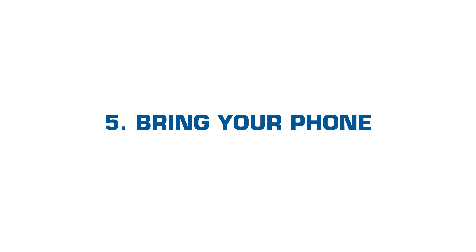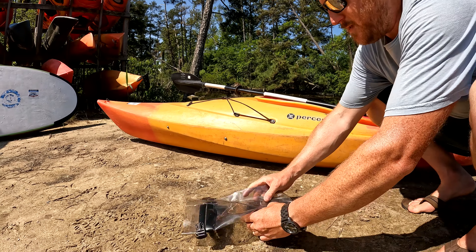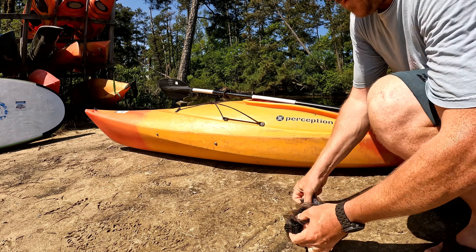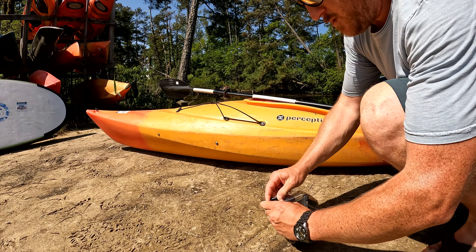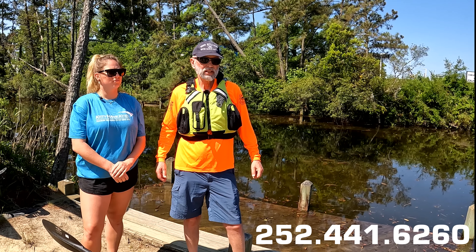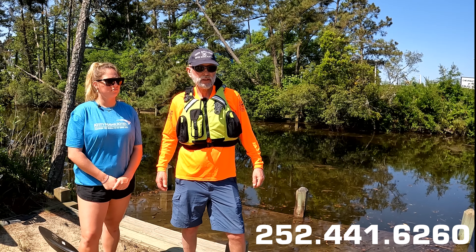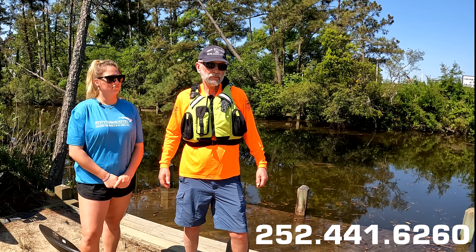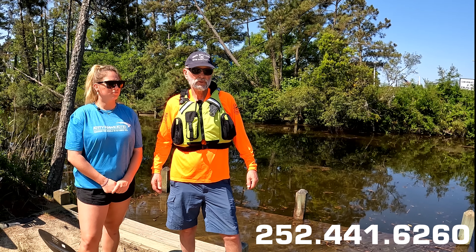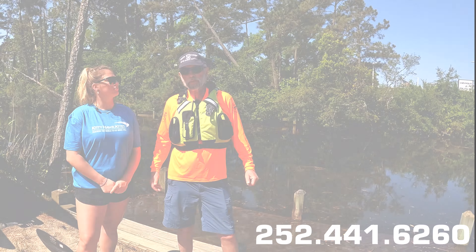Number five: bring your phone. Charge your phone and bring it along in a waterproof pouch. Save the number for the Coast Guard station at Oregon Inlet so that you can call them in case of emergency — that number is 252-441-6260. And consider a VHF radio. A waterproof VHF radio gives you immediate access to other boaters and the Coast Guard on emergency channel 16, and it is designed for a marine environment.